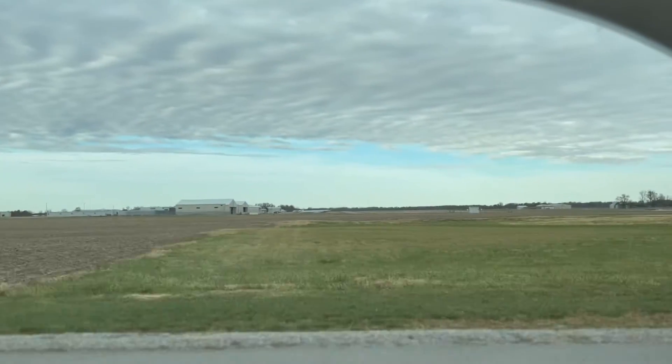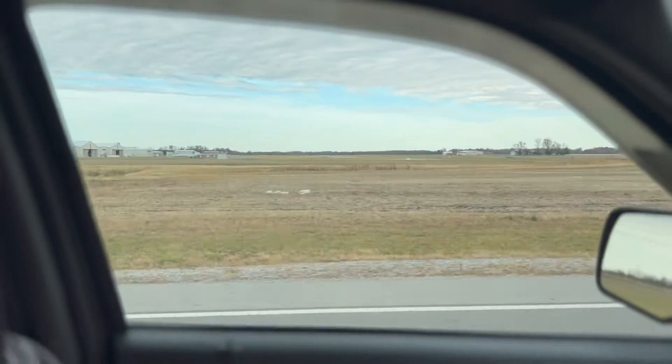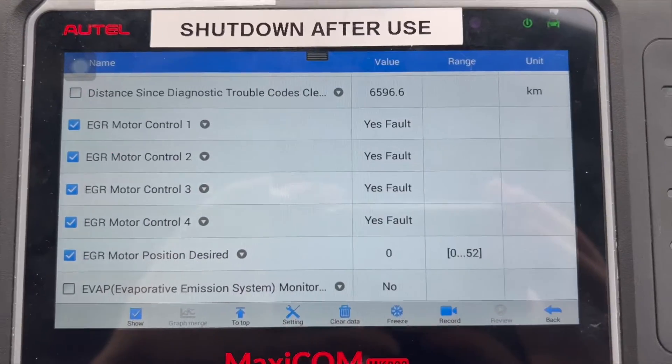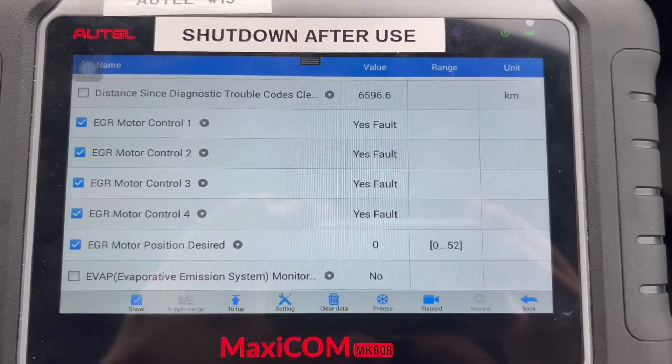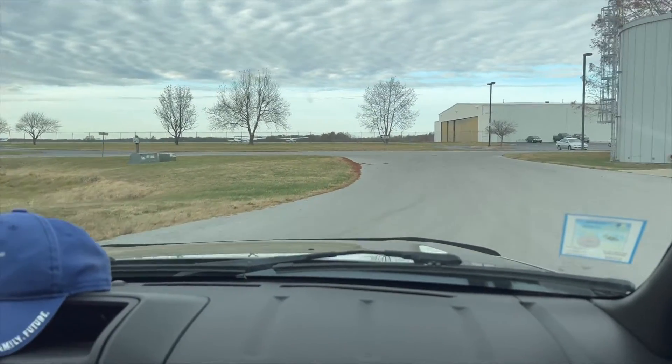Since we knew what the car felt like with a good EGR, we decided to see what it would be like if we unplugged the EGR and if we would be able to notice a difference in drivability. We took the car out with the scan tool, and obviously the EGR value did not change as it stayed shut. However, there was really no difference in engine performance or drivability noted.